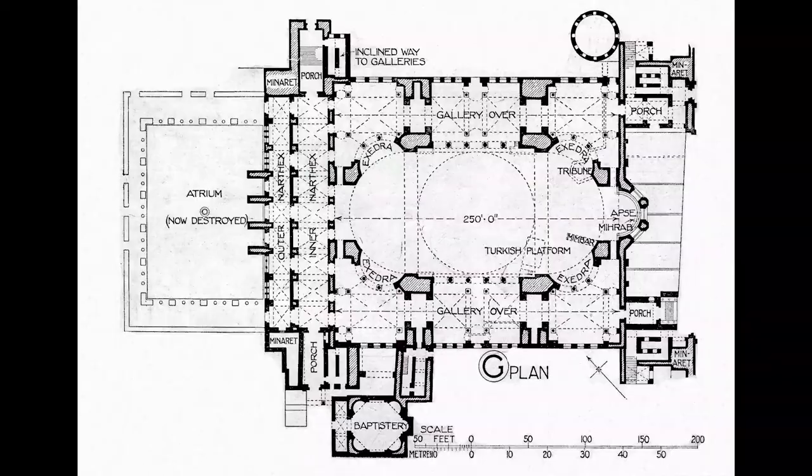If you look at the plan, these little curved triangles are actually curving surfaces called pendentives that make the transition from square to circle. That is really great spatially because it opens the space up.